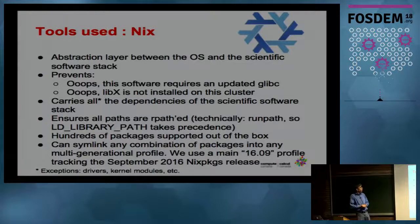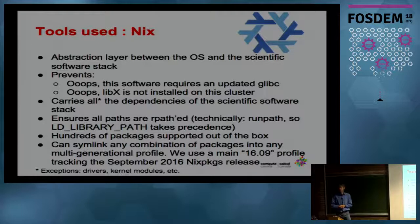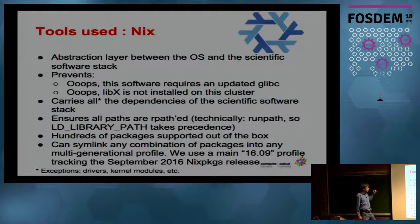The other tool is Nix, briefly covered in Kenneth's talk. This is how we can provide a newer user space than what's provided by CentOS. We're actually tracking the September 2016 release — at some point we can upgrade it, and it's controlled by us instead of whatever Red Hat does. We have a fairly new glibc, GCC, and core utils stack, so people will see all the newest bells and whistles in the default stack that's in the path when they log in.